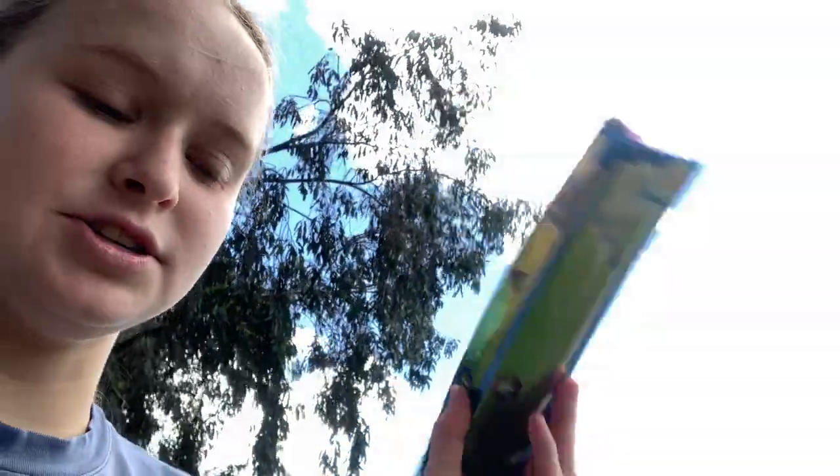So I've got a wormer here because we need to go out and worm Avanti who's on spell. She's just like 10 minutes down the road so we're gonna go and worm her.